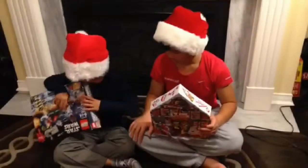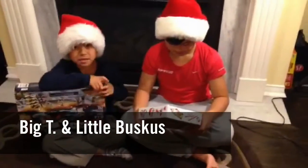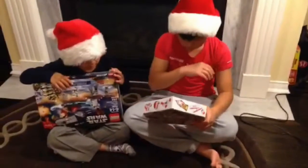So here I have my special guests. So little Buskus, how are you feeling today? Did you eat better today?